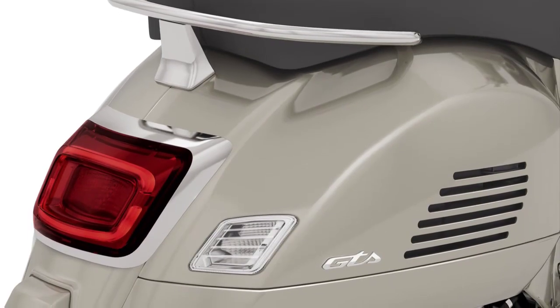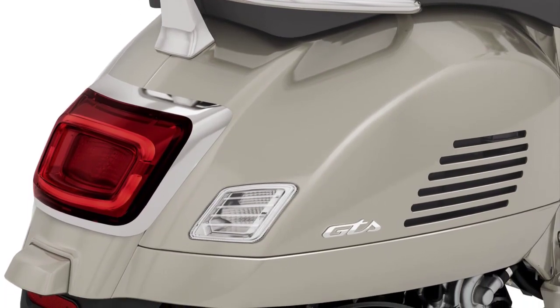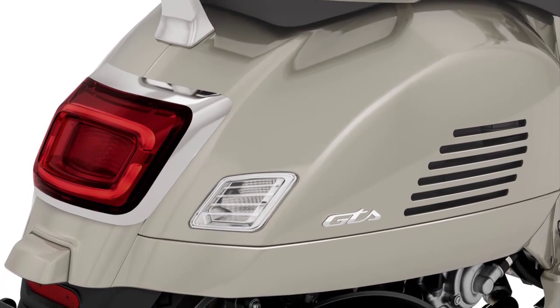To discover more about the Vespa GTS 300 and its features, visit www.vespa.com. Happy riding!